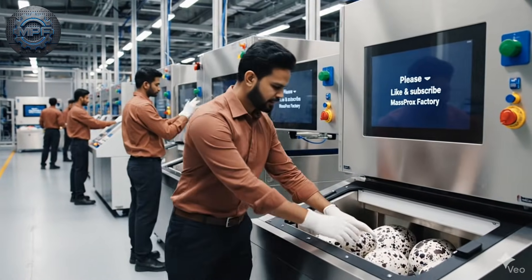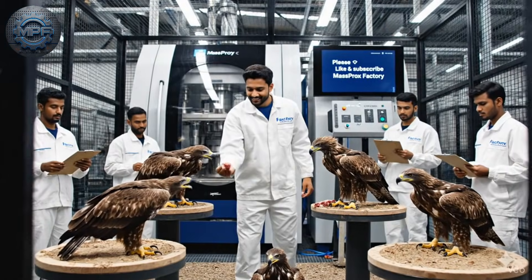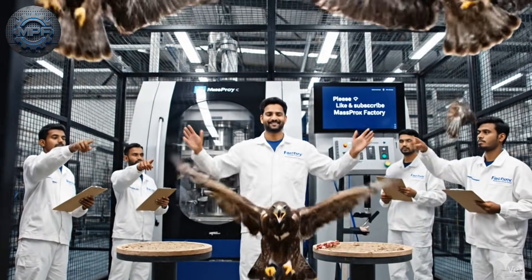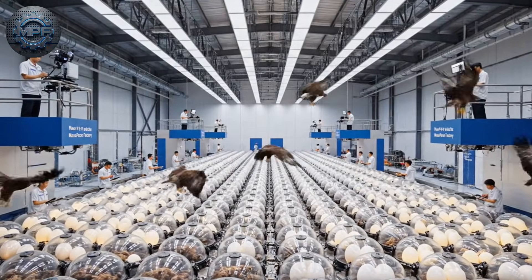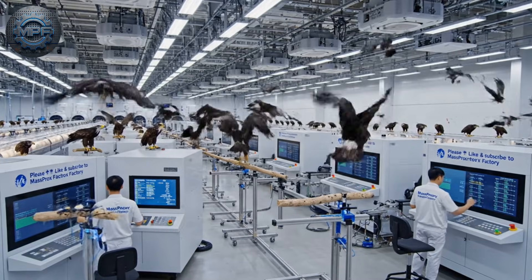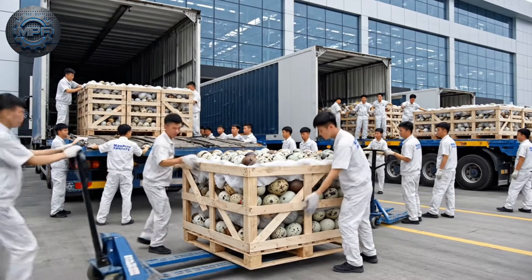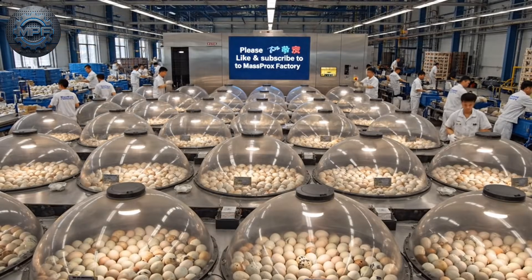Today we are showing the complete eagle raising process, from eggs to nurturing — every step is carefully monitored for their growth. Welcome to Massprox Factory, where life begins in an egg and soars into the sky. Thousands of eagle eggs arrive at Massprox Factory, beginning their journey from crates to the sky.